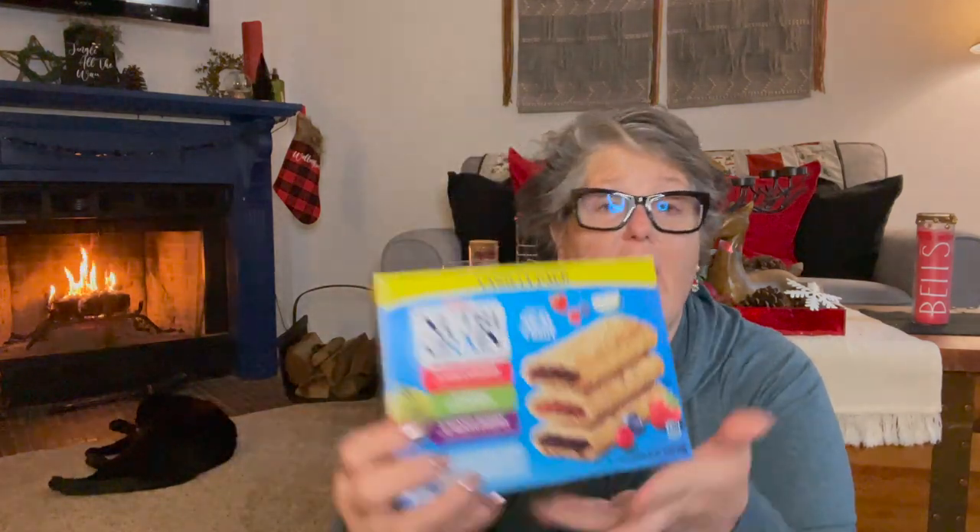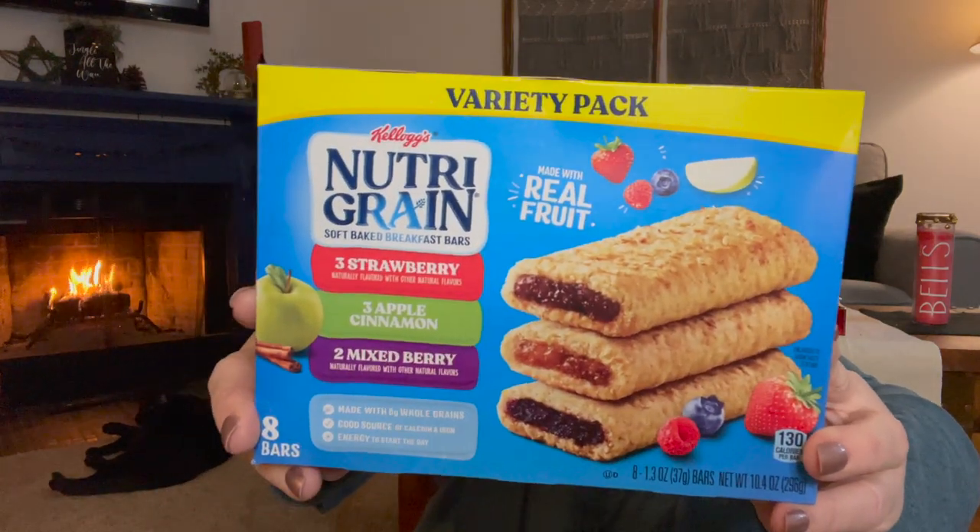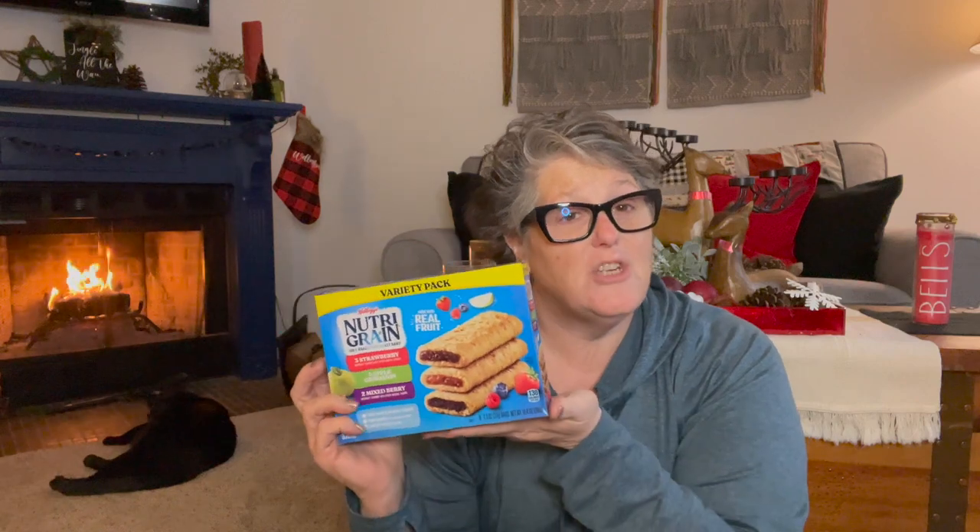Look what I found — Nutri-grain bars! This is name brand and there are eight bars in here: three strawberry, three apple, and two mixed berry. For one shiny dollar! The good-through date is December 31st, but I'm sending them with the girls on their trip. I'll throw these in one of the bags or split them between them, and whatever they don't eat they can take home. They're going to be gone for several days, so I thought that would be fantastic.